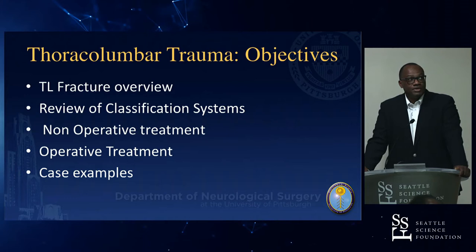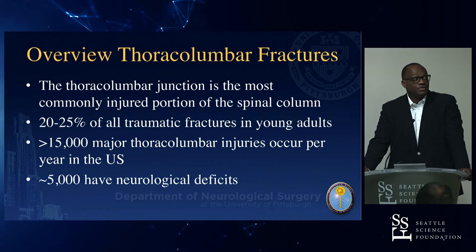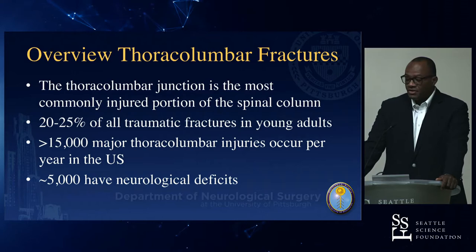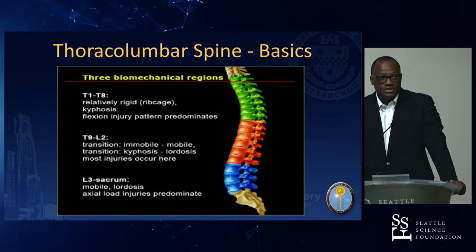Thoracolumbar fractures are the most commonly injured portion of the spinal column, representing 20 to 25 percent of all traumatic fractures in young adults. About 5,000 out of those 15,000 injuries a year have significant neurological deficits. From T1 to T8 is the rigid portion, and T9 to L2 is the transitional mobile segment where you have a lot of those injuries at the thoracolumbar level.